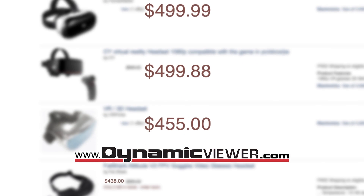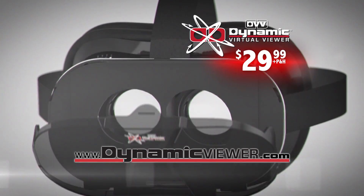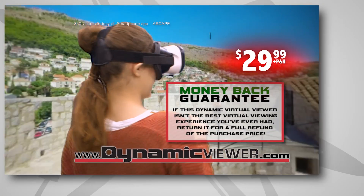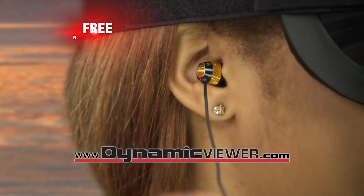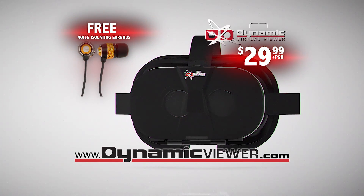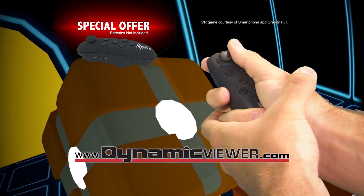Look, you've seen virtual reality headsets for as much as $500, but you can get your Dynamic Virtual Viewer for the special TV introductory price of just $29.99. If this Dynamic Virtual Viewer isn't the best virtual viewing experience you've ever had, return it for a full refund of the purchase price. But to truly immerse you, we'll give you these noise-isolating Dynamic Viewer earbuds absolutely free. And ask about the special offer on the Dynamic Viewer Bluetooth game controller.